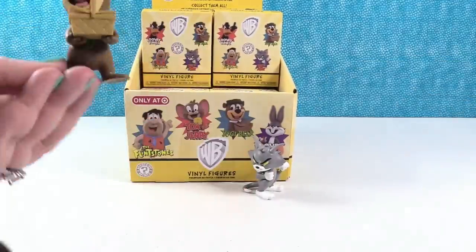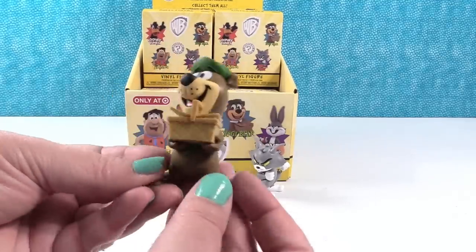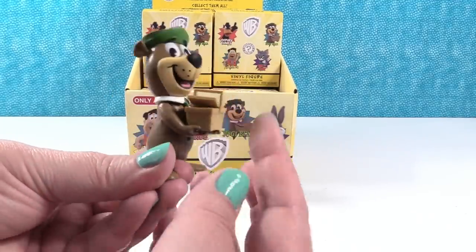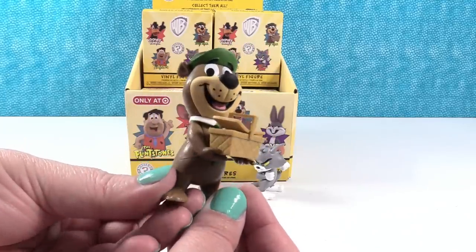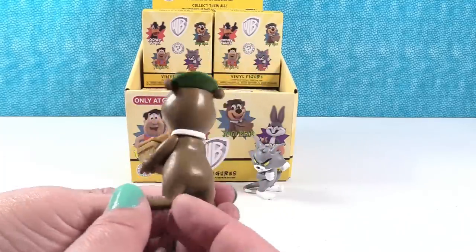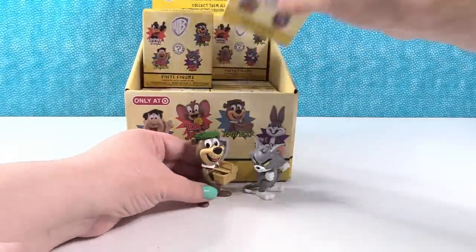Yogi Bear! He's got a picnic basket. I like his little picnic basket — it's open on the ends, and he just looks really happy to have his picnic basket. That's a neat figure.